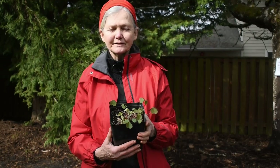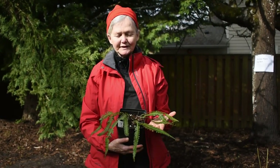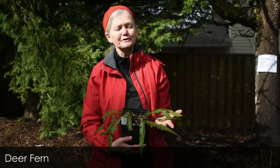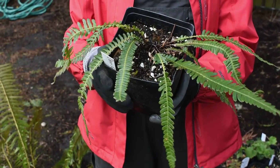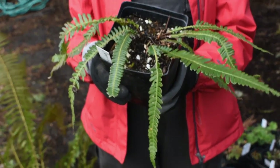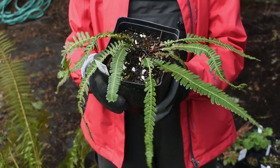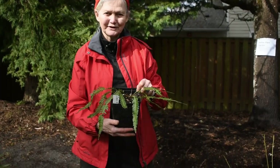This is another evergreen fern, like sword fern but much smaller — this is a deer fern. So if you don't have enough space for one of those big sword ferns, here's a great choice for an evergreen fern in your landscape.